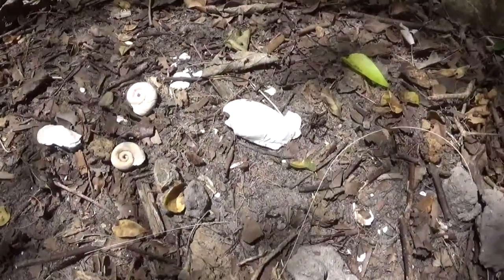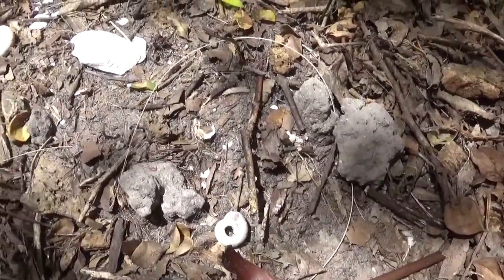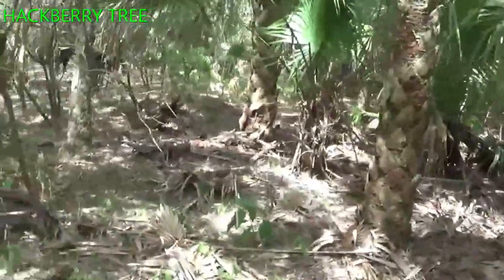You can see here what appears to be a combination — looks to be limestone, mussel, and snail shell. You can see these hackberry trees, common on an Indian mound.